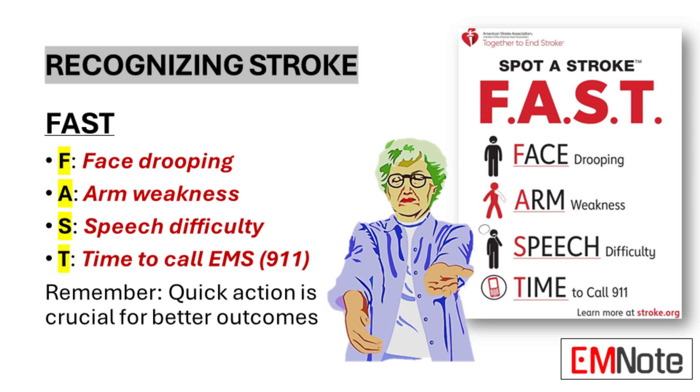Early recognition of stroke symptoms is crucial for timely intervention. The FAST acronym serves as an effective tool for identifying potential stroke symptoms. F stands for Face drooping — one side of the face may droop or feel numb. Ask the person to smile and observe for unevenness.